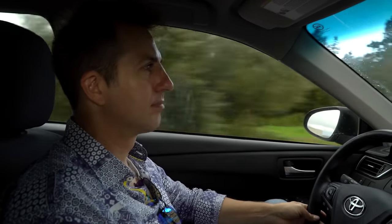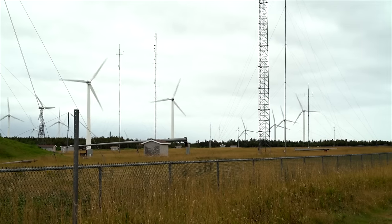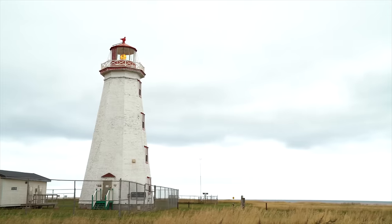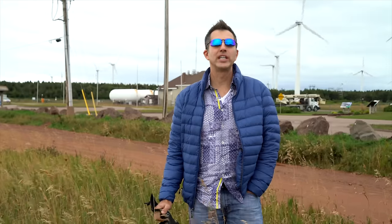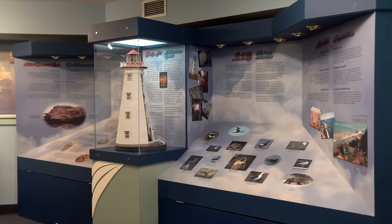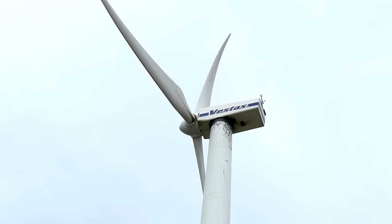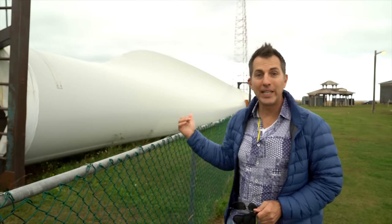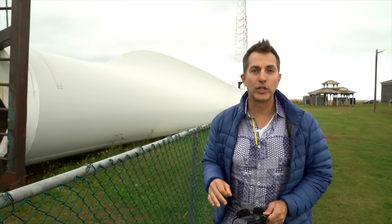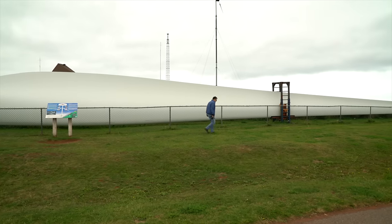The next morning I headed along the coast to the very northern tip of PEI, known simply as North Cape. I just made it to the northwest point of Prince Edward Island — this is Canada's National Laboratory for Wind Energy. Right behind me is one of the blades of the turbine, which I counted out to be about 130 feet long.